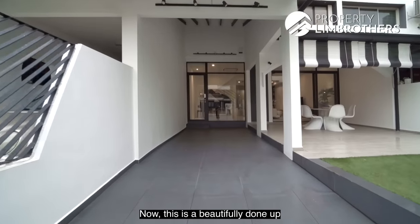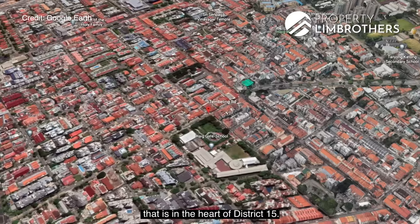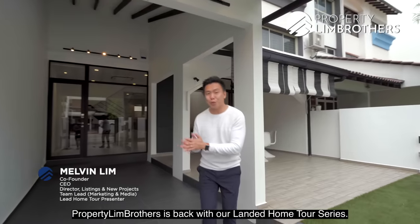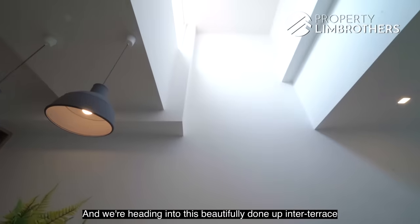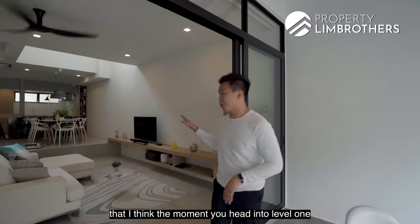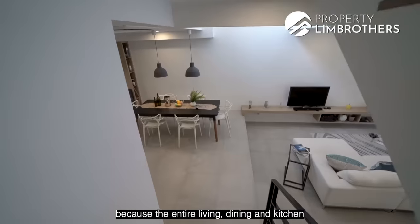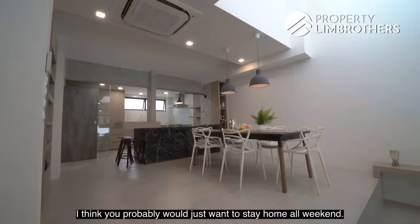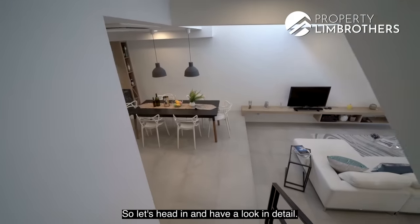This is a beautifully done up industrial modern freehold inter-terrace in the heart of District 15. Property Lim Brothers is back with our Landed Home Tour series. We're heading into this beautifully done up inter-terrace — the moment you head into level 1, you wouldn't want to spend time on level 2 and 3 because the entire living, dining and kitchen is so beautifully renovated. Let's head in and have a look in detail.